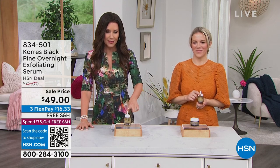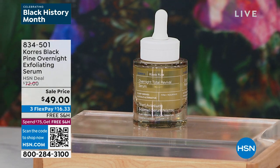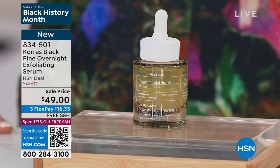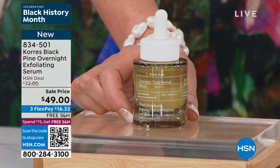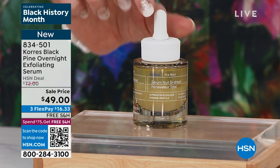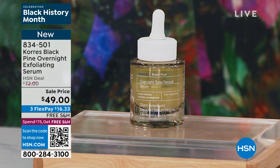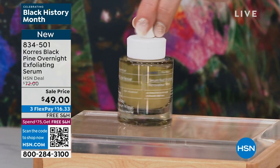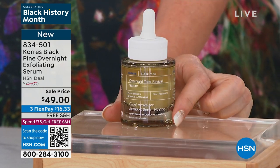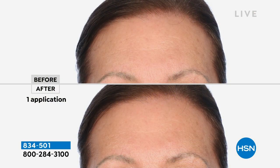It is February 1st — happy Black History Month everyone! I'm your host Shannon Fox, here with Stephanie Metkus. We're bringing you our amazing Korres today's special, but also a world launch: a proprietary ingredient proven to benefit your skin, diminish lines and wrinkles, and exfoliate — black pine. We've never offered this amazing overnight exfoliating serum before. Brand new, first time ever, on sale at $49 — normally $72 on the website.